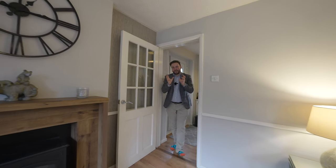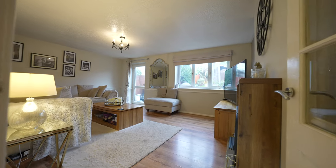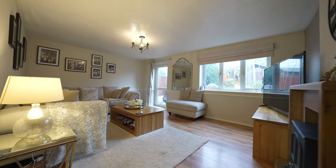Coming into the property, I first want to share with you this spacious living room which overlooks and gives access to the rear garden.